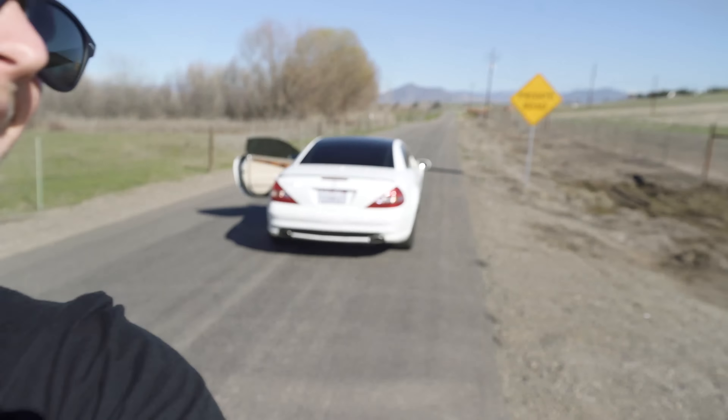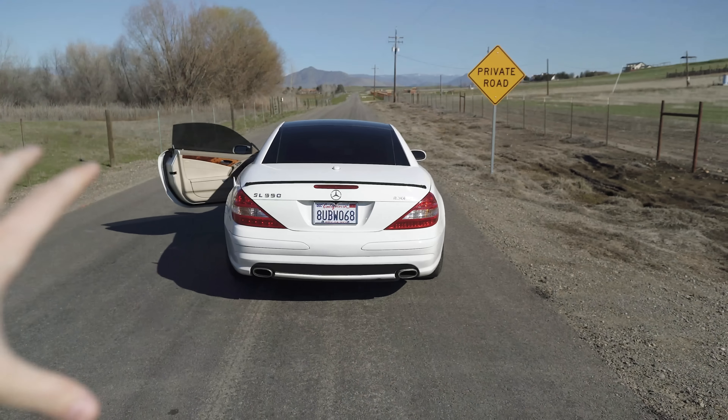We just made it out here. This is my old road I used to live on — it's middle of nowhere, private road. So let's give you guys some exhaust notes and all that good stuff. This is a stock exhaust system.